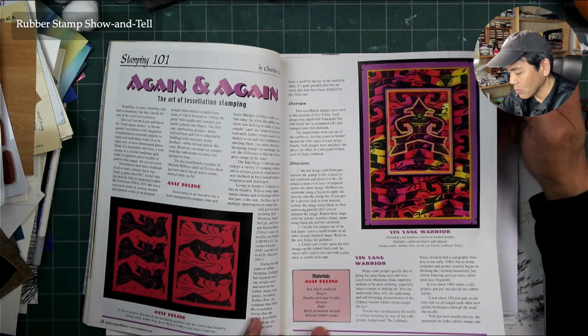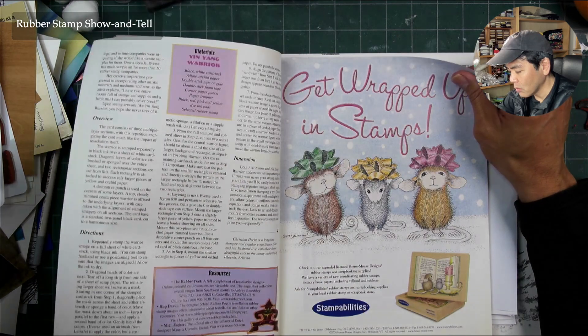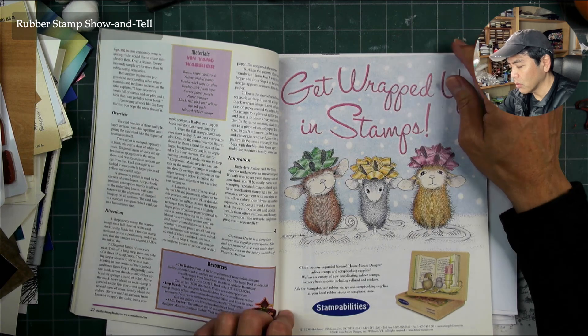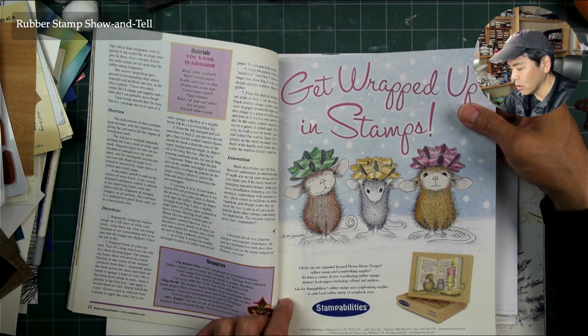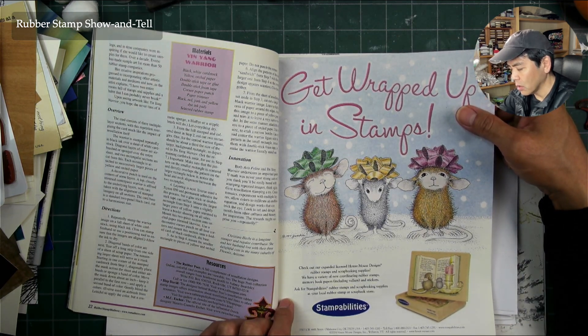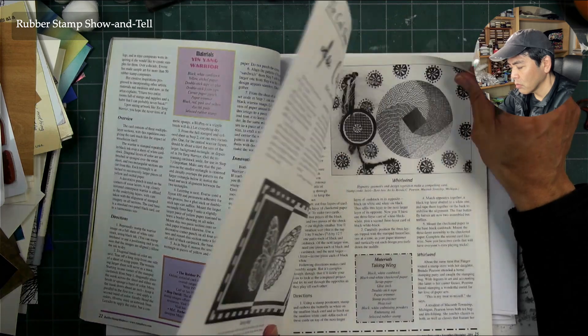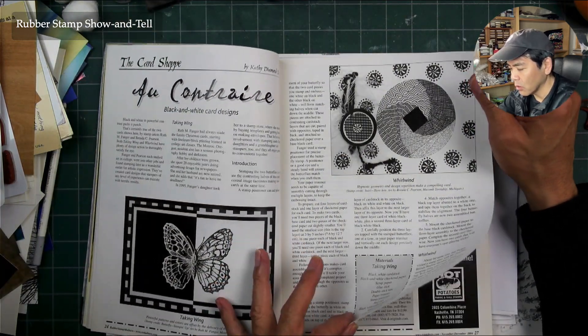Interesting — stamp abilities. This was post-Stampa Rosa. And the House Mouse designs — yeah, these are House Mouse right here. By 2004.